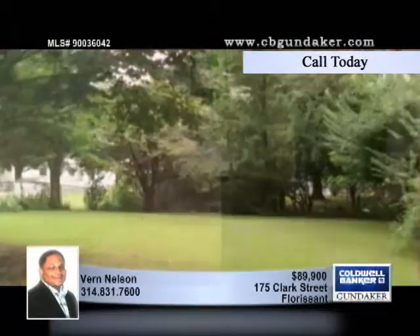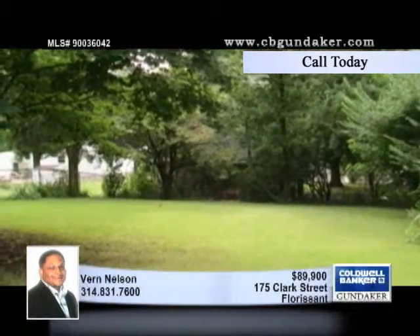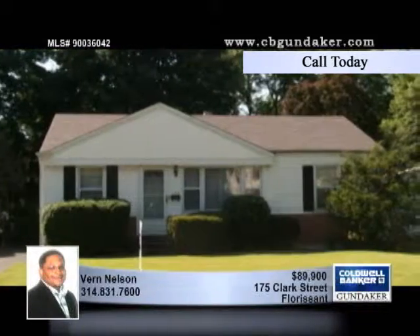The seller is offering a one-year home protection plan, so you can rest easy. Be sure to inquire about purchasing this home fully furnished with Vern.